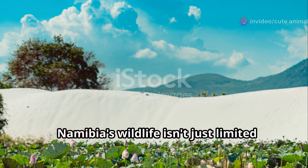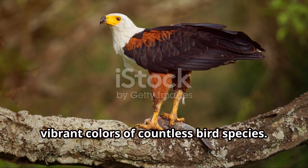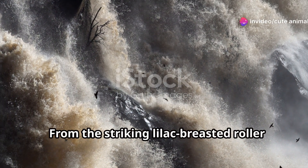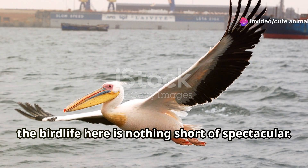Namibia's wildlife isn't just limited to its land. The Namibian skies are alive with the vibrant colors of countless bird species. From the striking lilac-breasted roller to the majestic fish eagle, the bird life here is nothing short of spectacular.